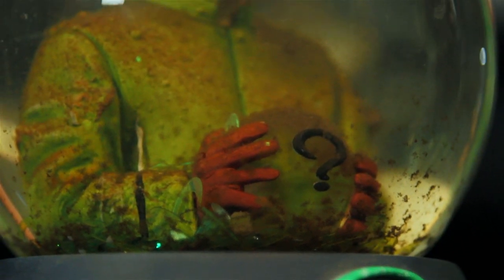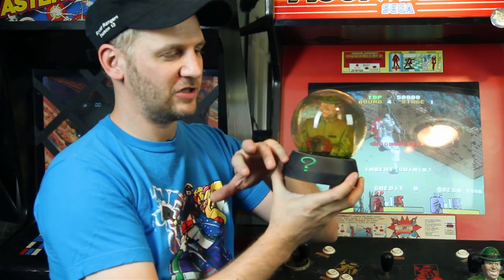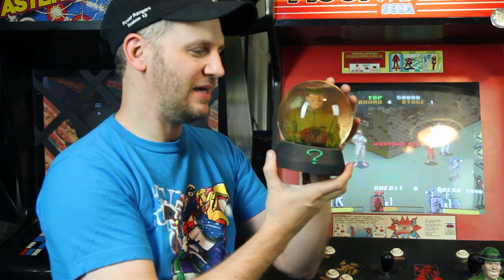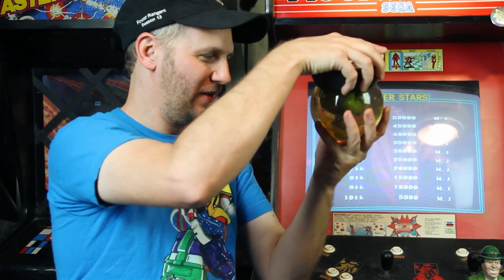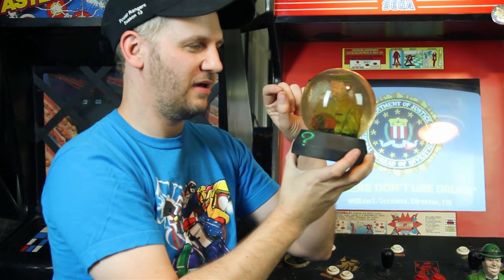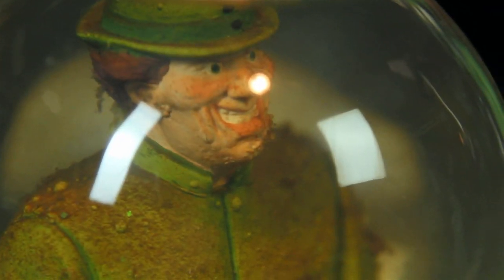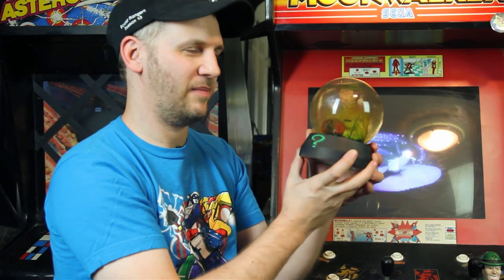This is a snow globe of the Guesser and he is holding the magic question ball. I sculpted this, made an original base, and used an existing snow globe dome. Apparently I did not use distilled water so there's some weird growth in there, which is kind of gross. But the thing was pretty detailed in its heyday — there were actually laser-cut transparent question marks that when you shake it, they swirl all around. It was a pretty involved piece for something that would just sit in the background on his desk.